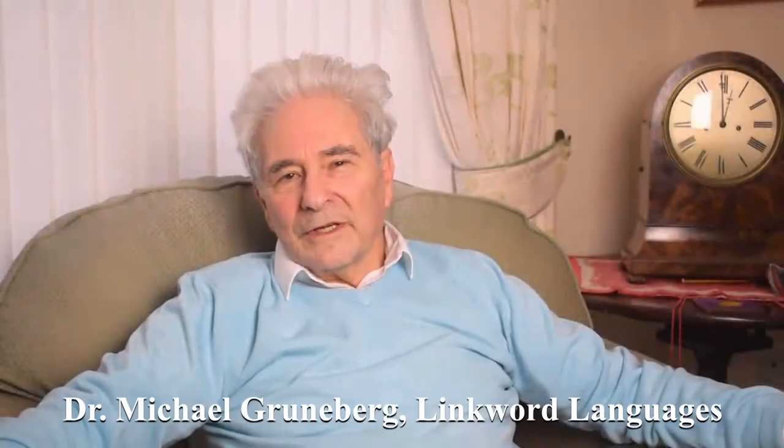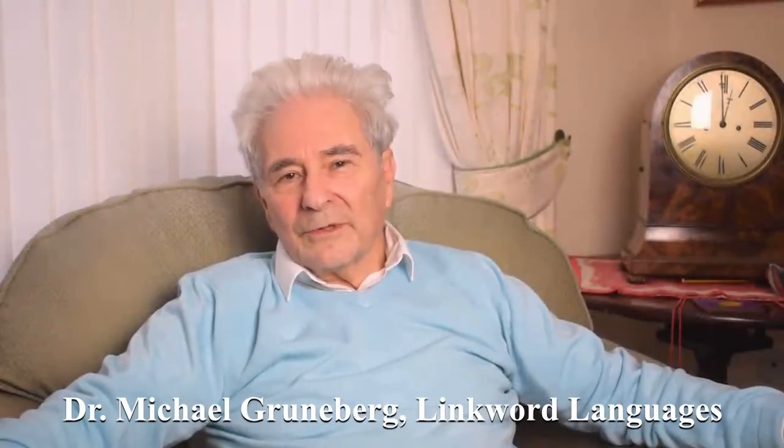Hello, I'm Dr. Michael Grunneberg and I'm the author of LinkWord Language Courses, which teach foreign languages using very effective memory aids. LinkWord Language Courses came about because of my interest in memory improvement. I started life as a lecturer in psychology and my particular interest in memory improvement led me to an extensive knowledge of techniques that could be used to improve memory, including memory for learning foreign language vocabulary.